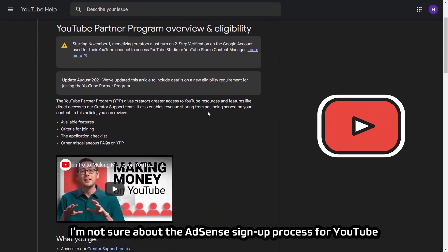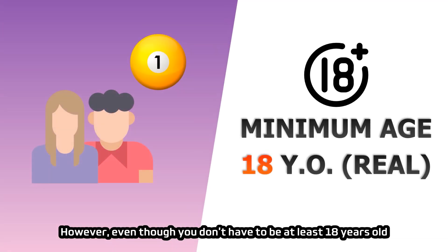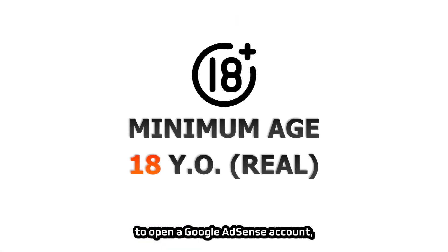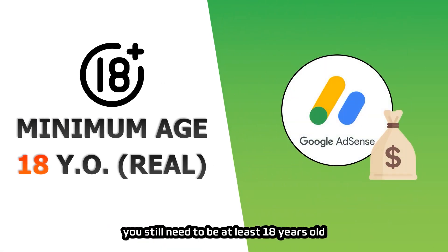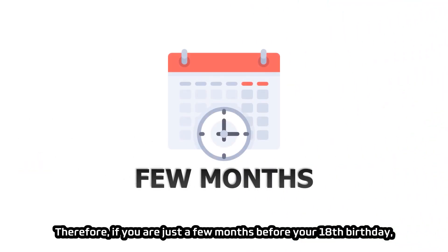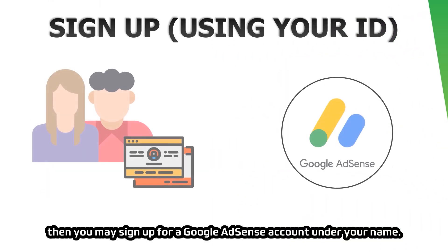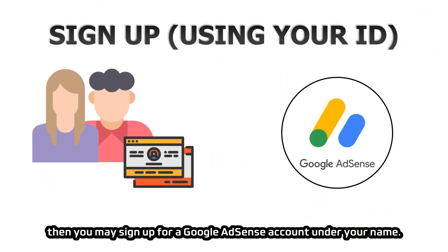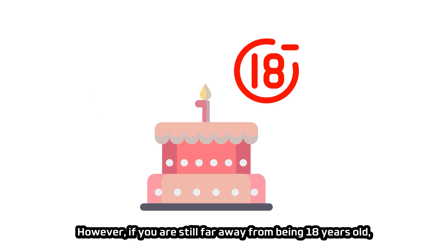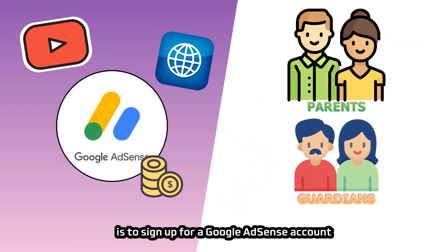Even though you don't have to be exactly 18 years old to open a Google AdSense account, you still need to be at least 18 to receive income payment from AdSense. If you are just a few months from your 18th birthday, you may sign up under your own name. However, if you are still far from 18, the best option is to sign up under your parents' or guardian's identity.